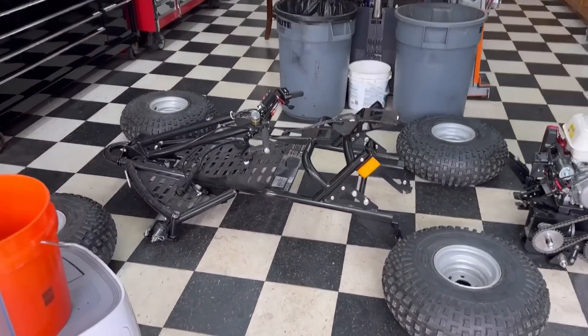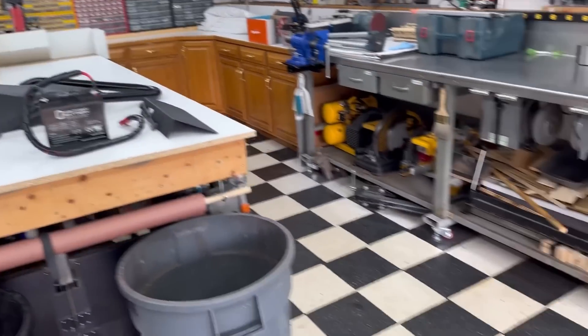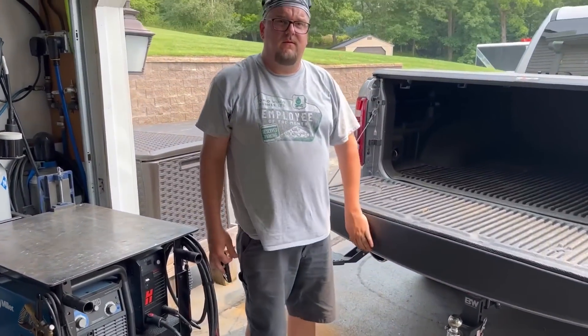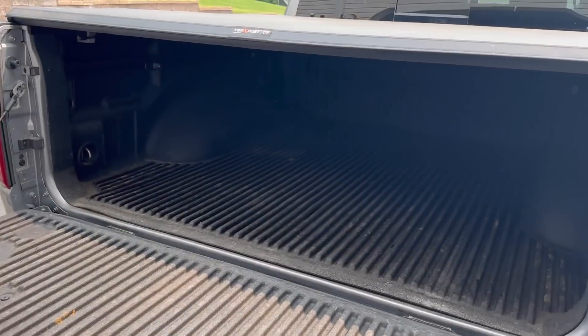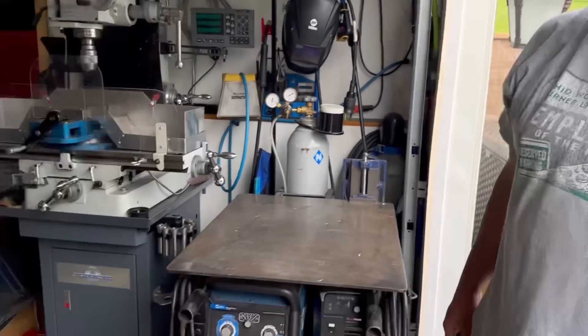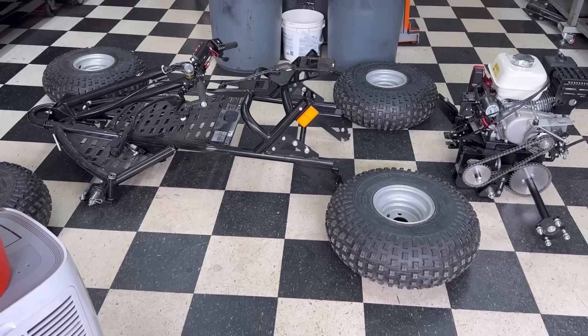I've got everything laid out here on the floor: four tires, the frame, the motor assembly, the seat, the battery, and a cover plate. Bob says that when they ship these out, they send them out fully assembled — you break apart the crate and just drive it right off. And then you can put it in component form like this if you want to take it on a long trip without it sitting on a trailer.